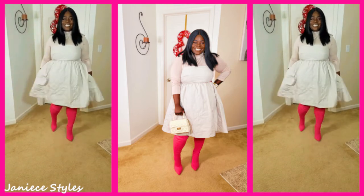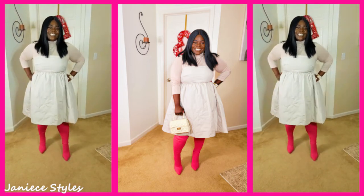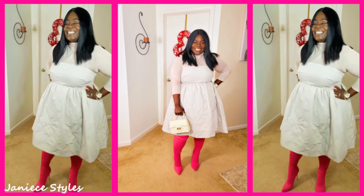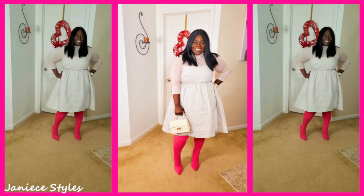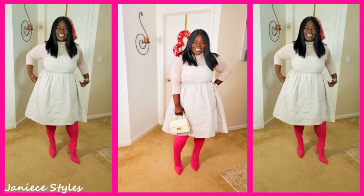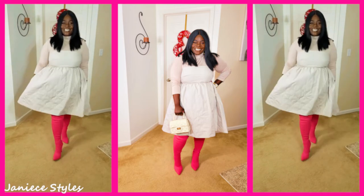Now this dress I got from H&M. The dress was $49.99. It is a cream quilted dress. I love the quilted thick material — it's so unique. I love this dress. It's like in the baby doll style. I got a size extra large. Now I should have got an extra extra large. It is a little tight in the breast area, but when I went to buy it, they did not have the extra extra large. So I just grabbed it — I was like, I need this dress. So I'm pairing it with a cream turtleneck.